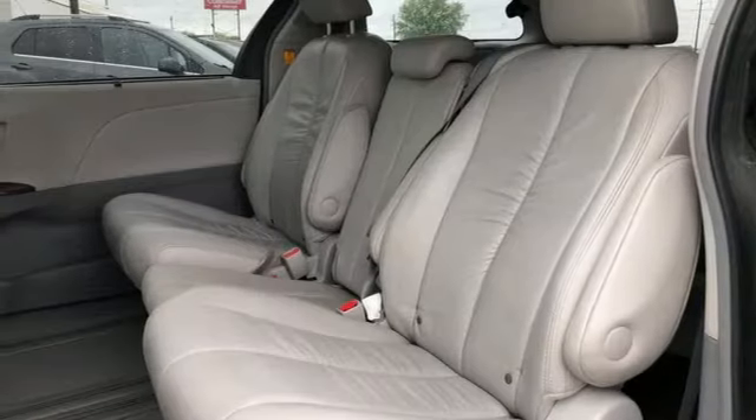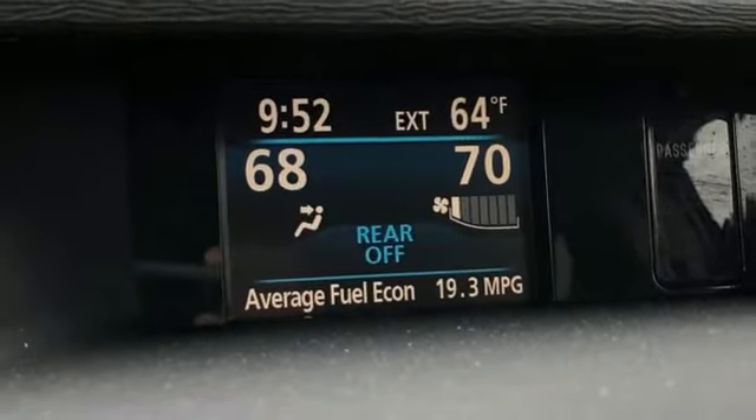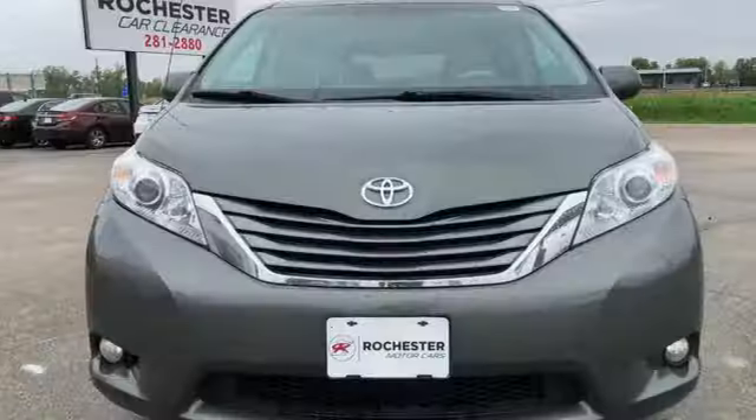V6 engine, power sliding and tilting sunroof, and streaming audio. Toyota — steered by ingenuity, driven by passion.